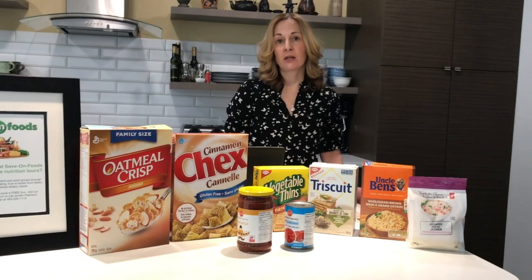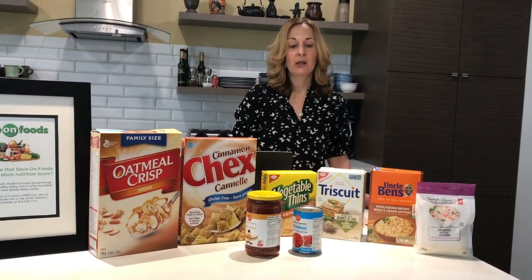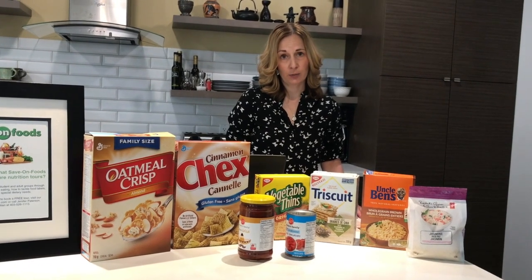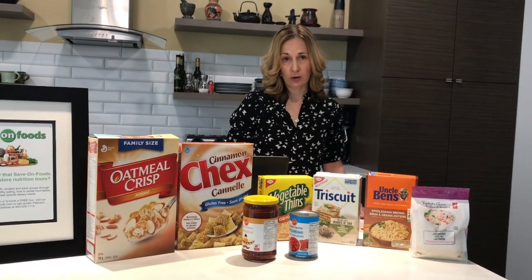I want to make sure that I'm choosing the lower sodium products most of the time. This will particularly be important when you're looking at canned products — you want to choose the ones that say no salt added on those products.